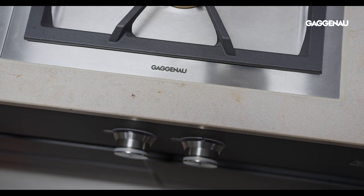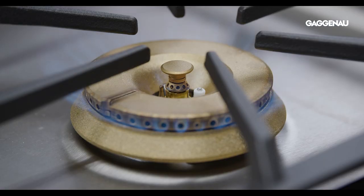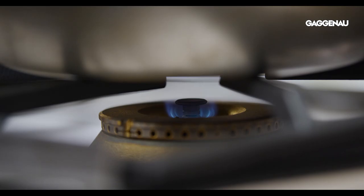The electronically controlled gas burners in the gas Varios provide a more emotional way of cooking, with a powerful flame as well as the most delicate simmer.